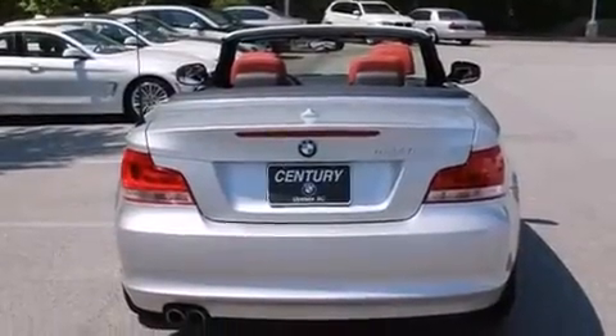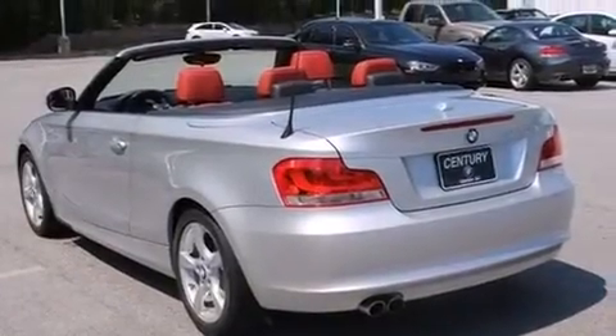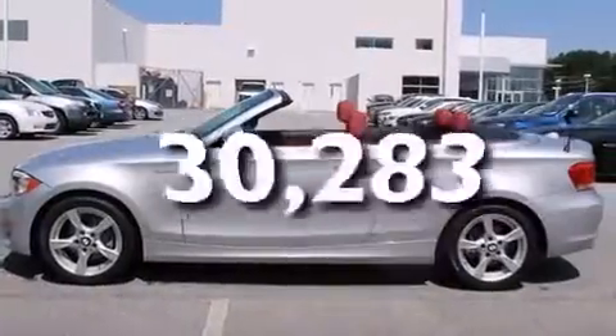Features include heated seats, 100% commercial-free Sirius satellite radio, BMW individual composition, and this vehicle has fewer than 31,000 miles on the odometer.